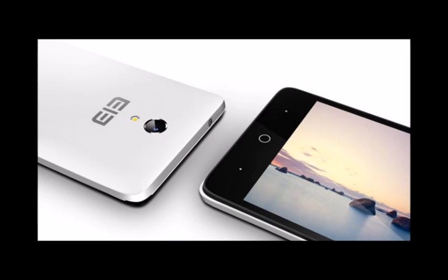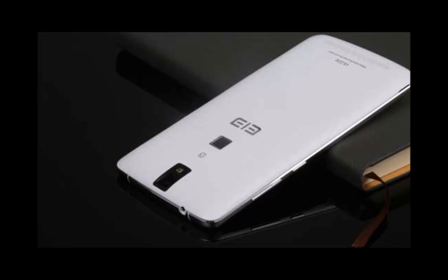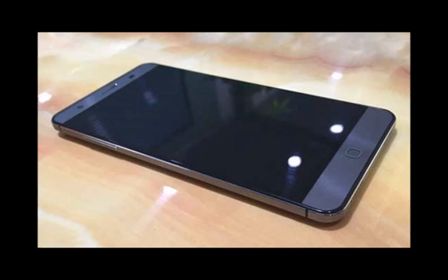In other words, and judging by this high price tag by the company's standards, the Elephone P9000 seems to shape up as a hero smartphone designed to compete with the rest of the high-end market in China and elsewhere.